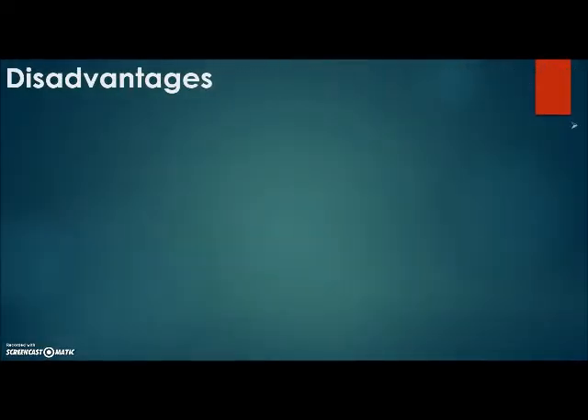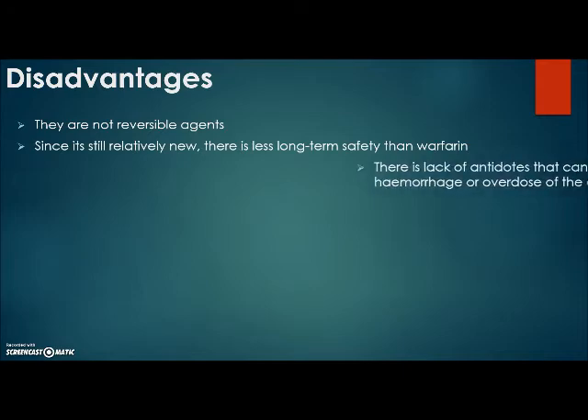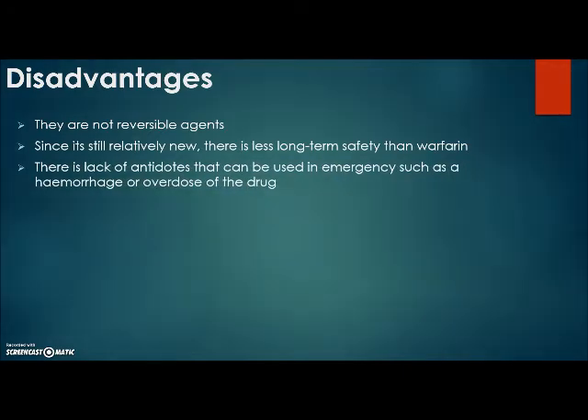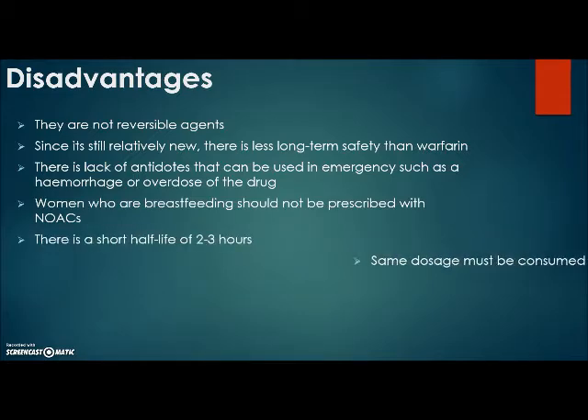Disadvantages of new oral anticoagulants: they are not readily reversible. Since they are still relatively new, there is less long-term safety data than for warfarin. There is a lack of antidotes, which is problematic in emergencies such as hemorrhage or overdose. Women who are breastfeeding should not be prescribed new oral anticoagulants. There is a short half-life of two to three hours, and the same dosage must be consumed twice a day.